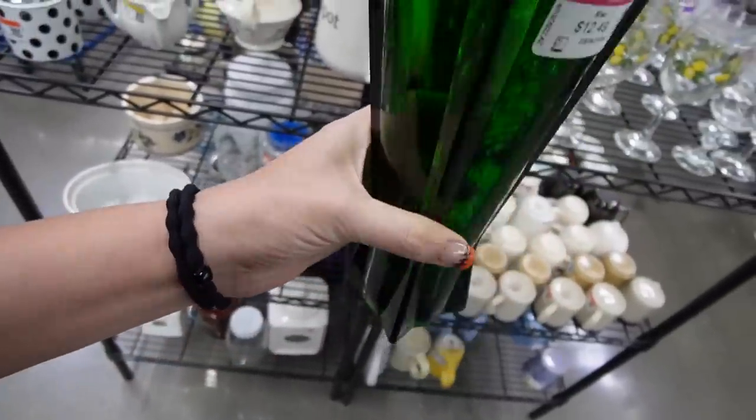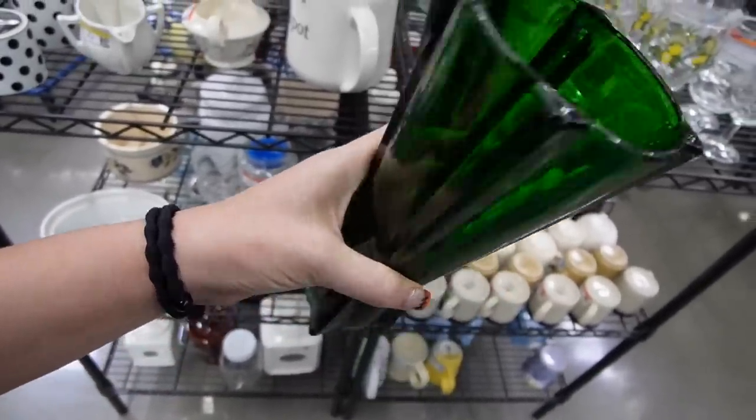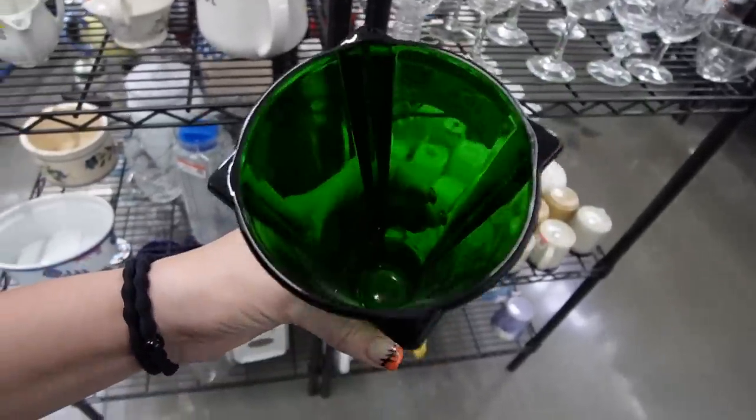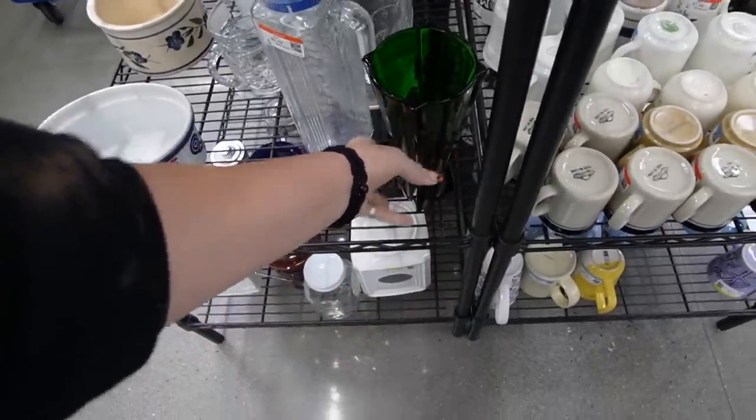I like the shape of that vase. It kind of reminds me of Viking, but I don't think it is. How much is it? $12.50? I'm not going to pay $12.50 on a hunch.